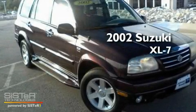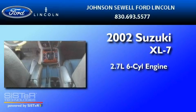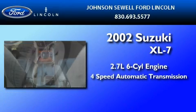This is a 2002 Suzuki XL7. It has a 2.7-liter six-cylinder engine and a four-speed automatic transmission.